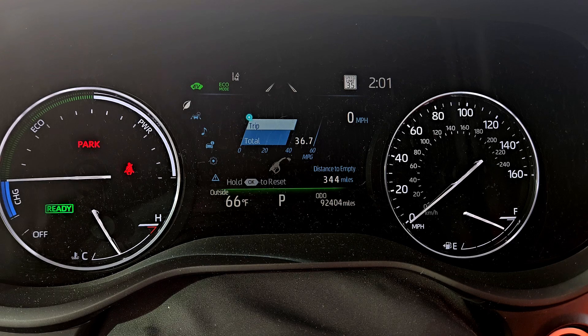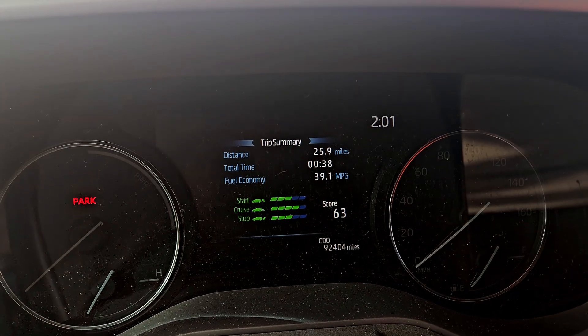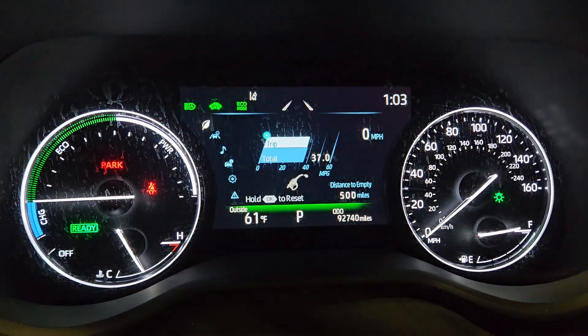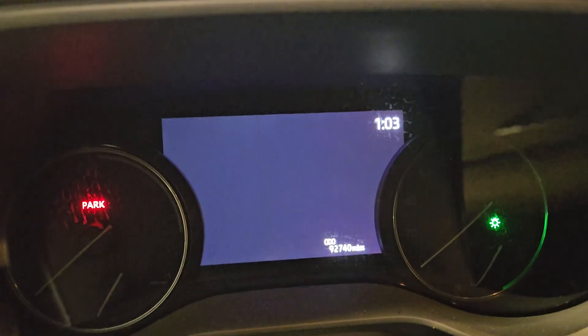Current mileage is 92,404. Let's see what the fuel consumption is — 39.1 miles per gallon, not too bad. Another quick short trip: current mileage is 92,740, 36 miles per gallon.